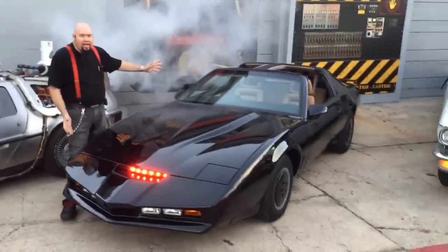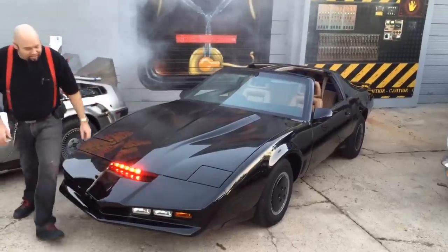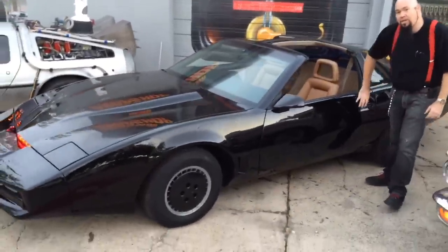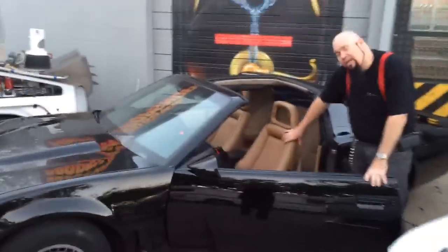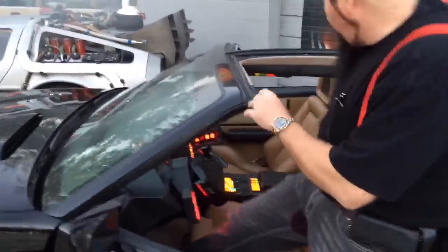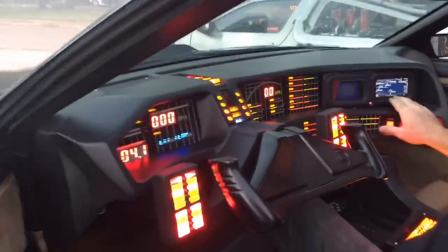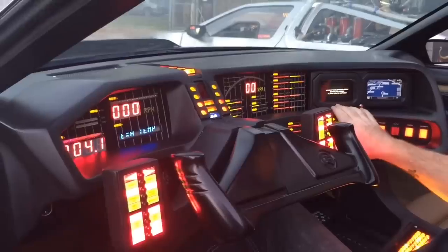This is the Knight Industries 2000. Check this thing out. This particular car is an '83 Recaro Trans Am. Because it was a special edition car, it has slightly different seats, so these aren't exactly like the ones in the show, but we wanted to do something special with this car. Come check out the interior. All the dash stuff actually works — we have a GPS system and the 2-TV dash.